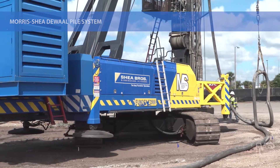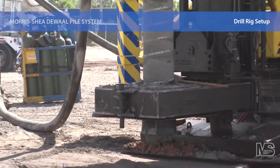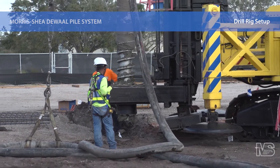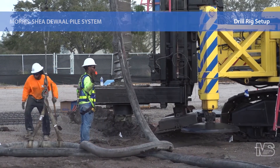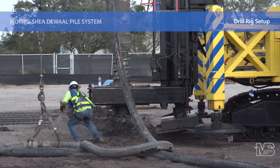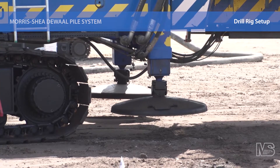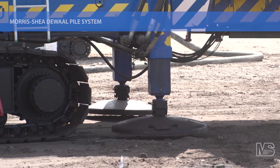Installation of the DeWalt Pile begins by safely positioning the specialized drill rig and tooling over a surveyed pile point. The drill mast is lowered to the ground and plumbed. Rear outriggers are used to enable the rig and tooling to remain stable and plumbed during the application of crowd forces.